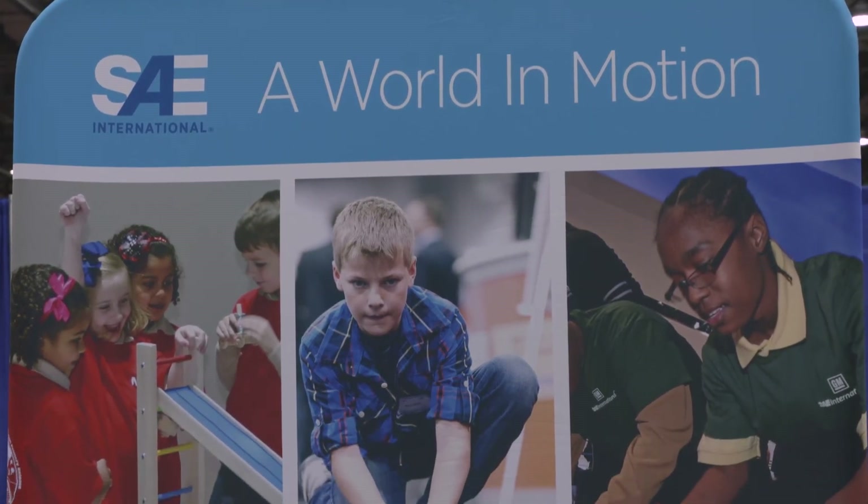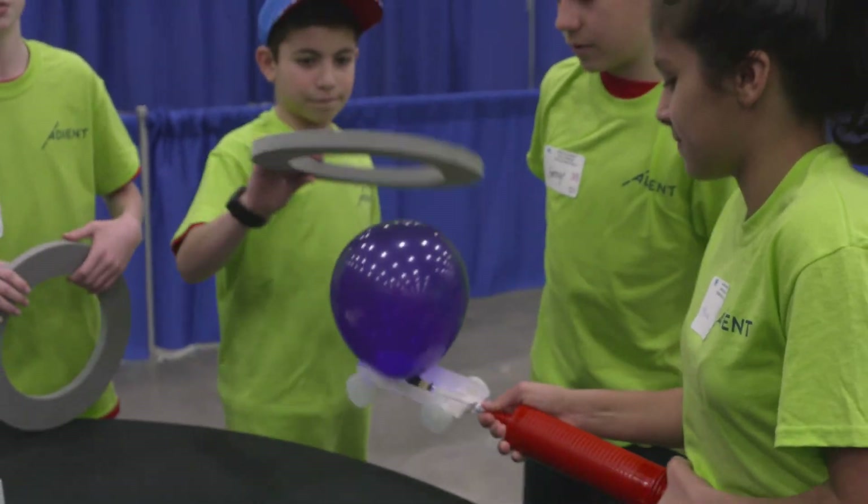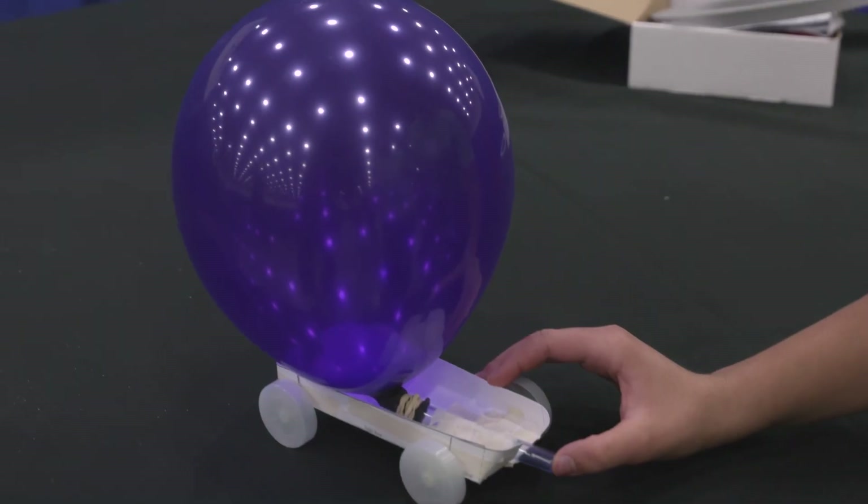The Jet Toy Competition is a collection of students that have done the World of Motion experience in the classroom. All of these students that you see here today — over 500 of them — have actually experienced about 10 to 12 hours of instructional time in the classroom, where they've come here for a celebration of student learning.